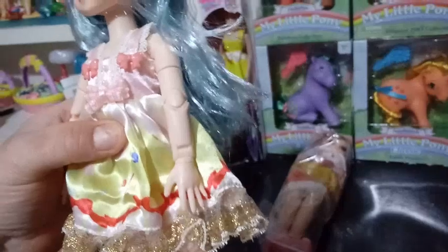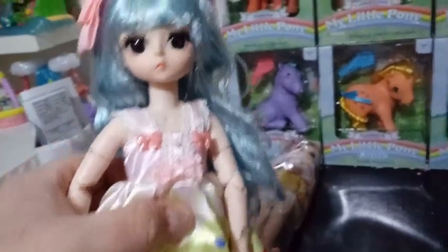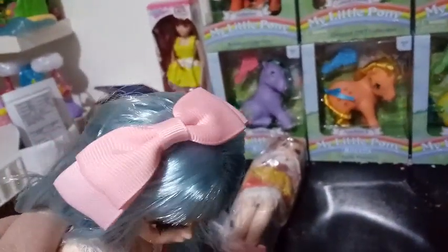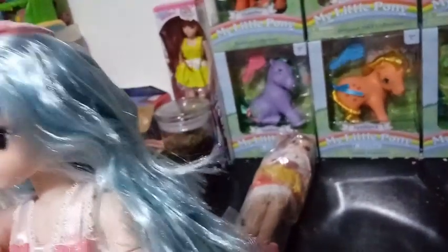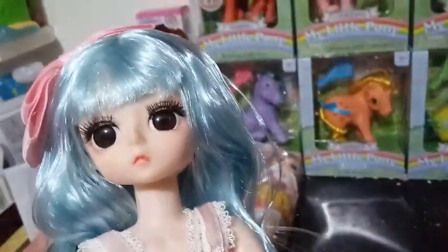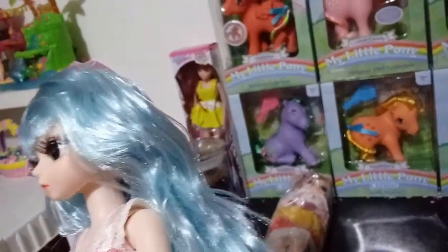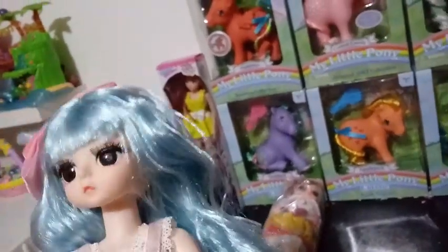Right off the bat, I noticed that this girl's super chunky — like, she has a chunky body. That's a good thing, I think. She has inset eyes. So let's start here and take a look at her. She has this really cute pink bow on the top of her head. Her hair is rooted — not a wig. It's a really, really light blue color, like a sky blue color.